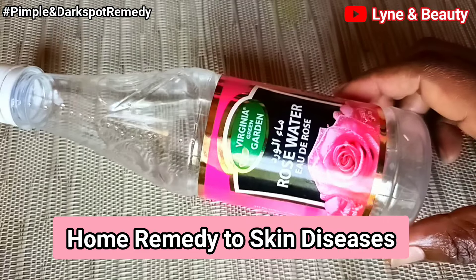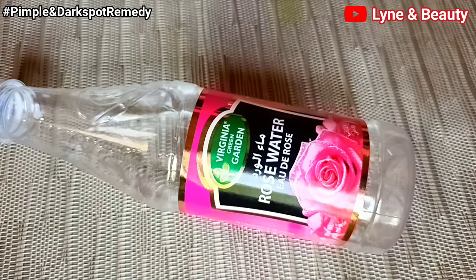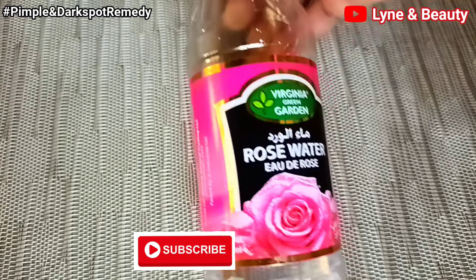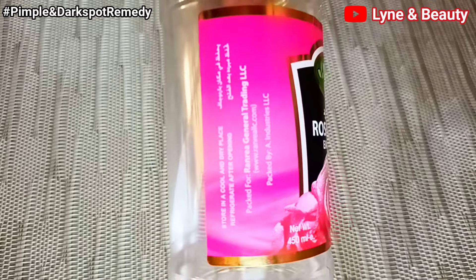Welcome and welcome back to Linen Beauty! I'm so excited that you're all watching this video. If you're new to my channel, please feel comfortable and join this family by hitting the subscribe button down below. To the returning subscribers, thank you so much — you are so good.